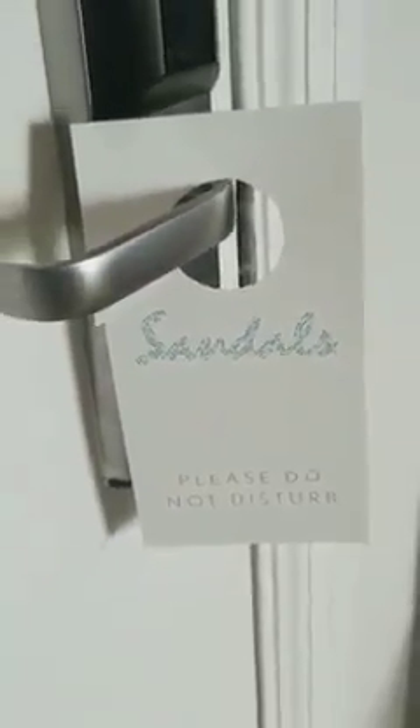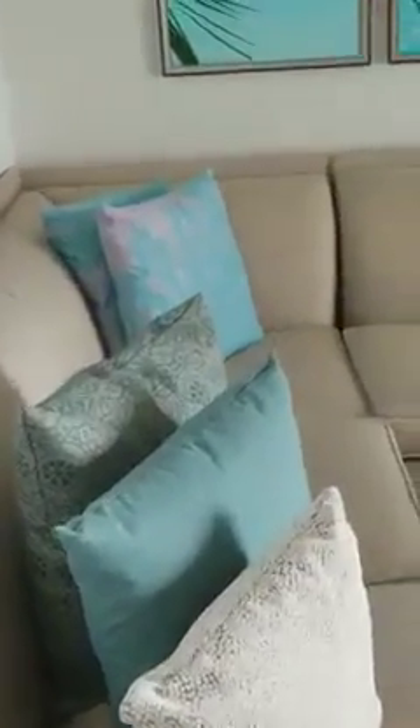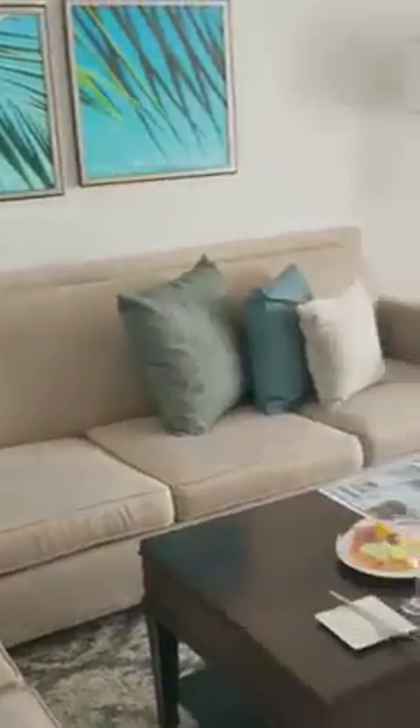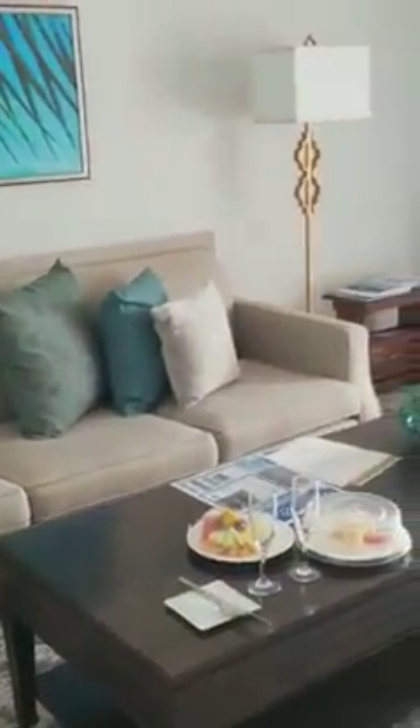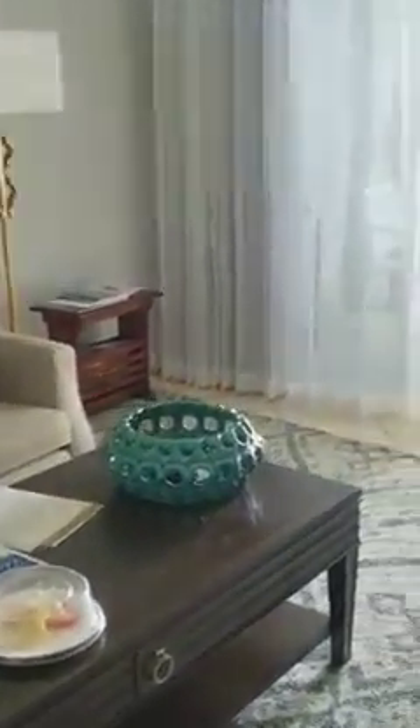Hello and welcome to Sandals La Toc in St. Lucia. I'm going to give you a quick tour of my room, which is a one-bedroom villa ocean view butler suite, which I highly recommend for honeymooners and anniversary goers.